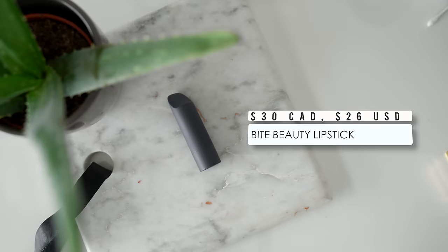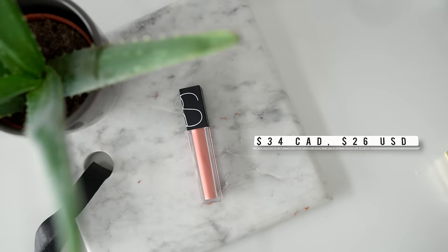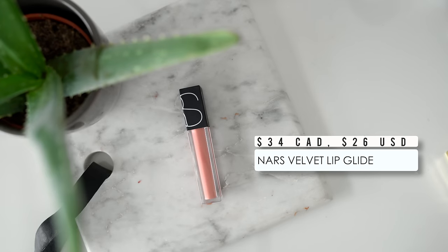For lip products, when I first started traveling for beauty events I would bring every lip product from every category imaginable — and I'd end up wearing literally one lip color the whole trip. So now I bring my favorite Bite lipstick in Meringue or Honeycomb, and then one other lip product with a slightly different texture: the NARS Velvet Lip Glide in Unlaced, which is actually what I'm wearing on my lips right now.